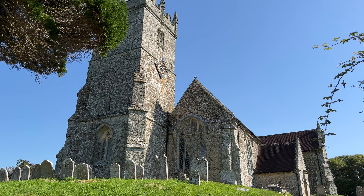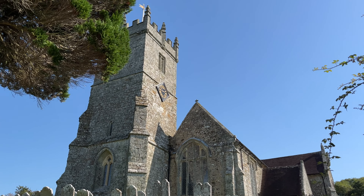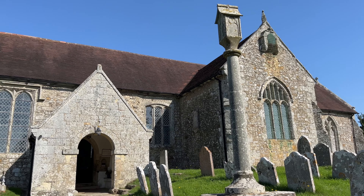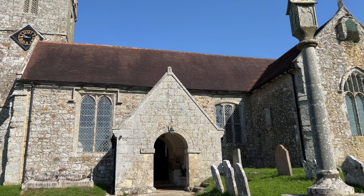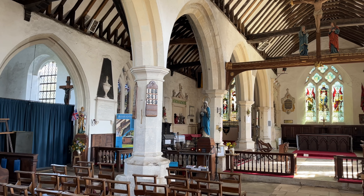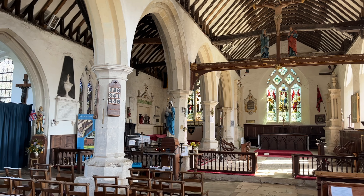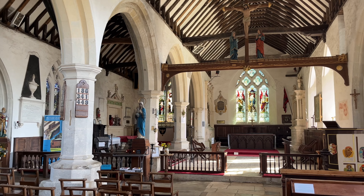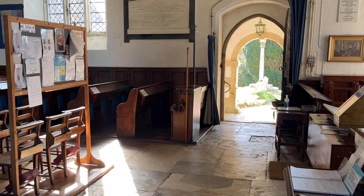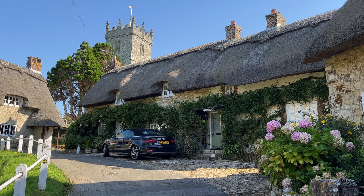According to legend, the original foundations for All Saints Parish Church, Godshill, were laid in a flat, easily accessible site. Each morning, however, they were found transferred to the hill where the church exists today. Eventually, the builders gave up building it in the planned flat location and built it on the hill.